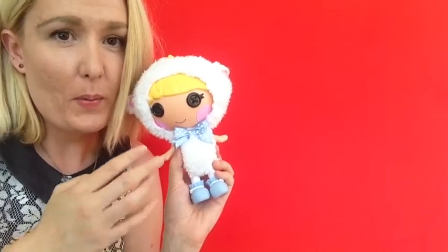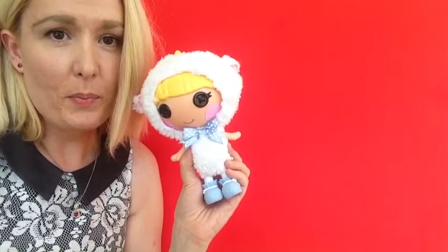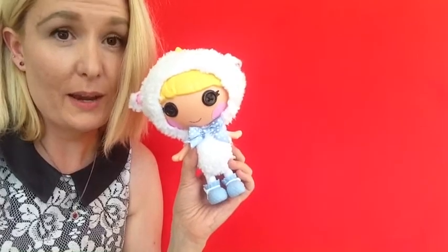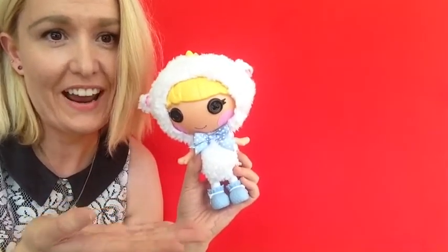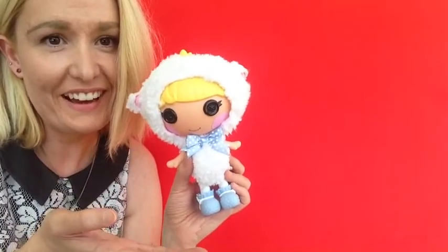I love this Lalaloopsy Littles Boba Peep. She's the little sister of Little Boba Peep, and she is so adorable. Her birthday is April 10th, and mine is April 11th, so I had to get her. She looks like a little lamb, and she's adorable. I love her.